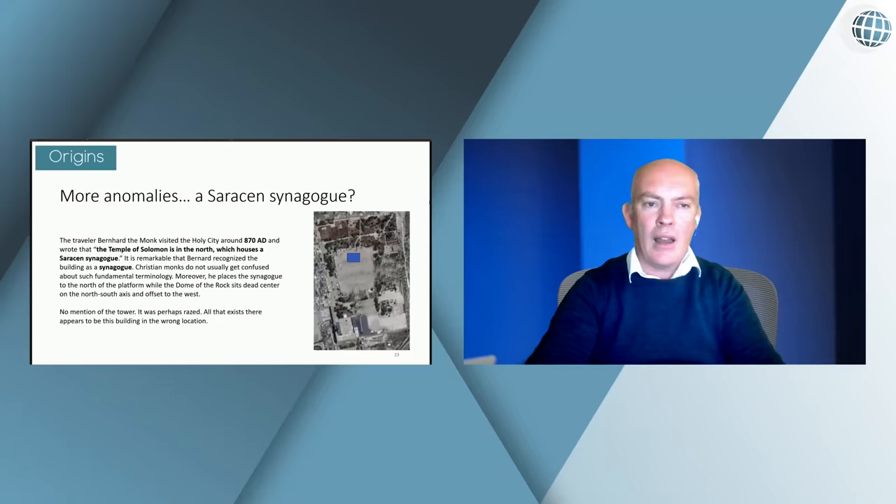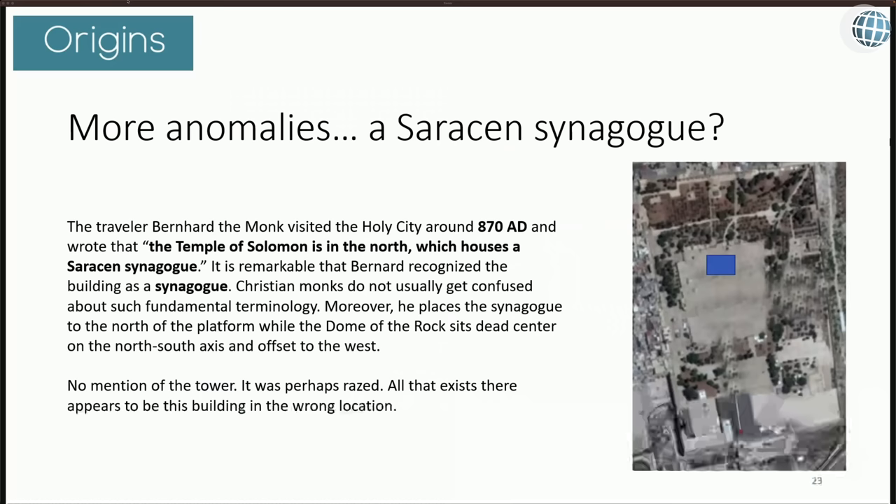A traveller, Bernard the monk, visited the holy city around 870. According to him, the Temple of Solomon is in the north, housing a Saracen synagogue. It's not clear whether he means north of where he is or north of the Temple Mount. A.J. Deuce assumes it means north of the Temple Mount — which would be evidence against the Dome of the Rock, since the Dome of the Rock would be in the centre rather than the north. A.J. Deuce reckons the tower could have been razed, and this represents a new building in the 870s.